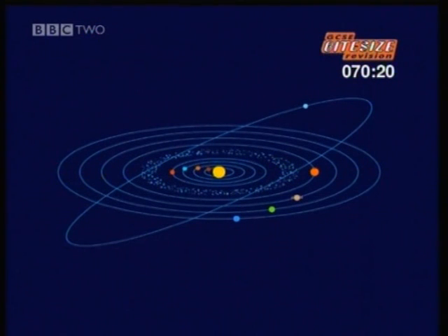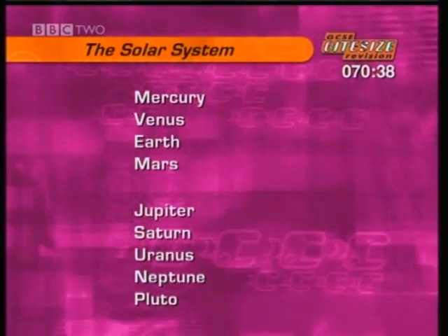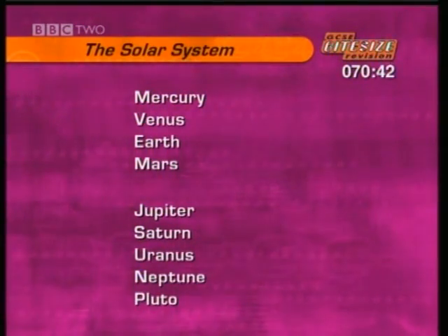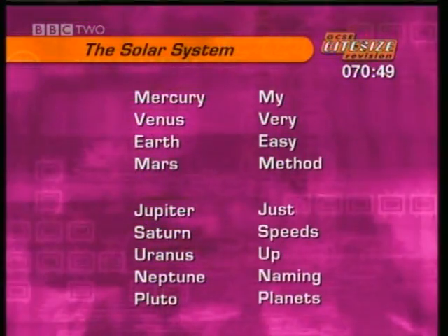So, in order from the Sun, the planets in our solar system are the inner planets — Mercury, Venus, Earth, and Mars — then there's the asteroid belt, and after that are the outer planets: Jupiter, Saturn, Uranus, Neptune, and Pluto. Here's an easy way to remember the order of the planets: their first letters are the same as 'My Very Easy Method Just Speeds Up Naming Planets.'